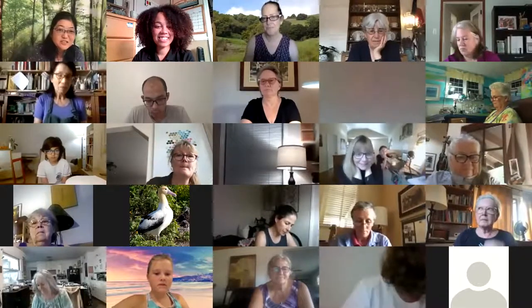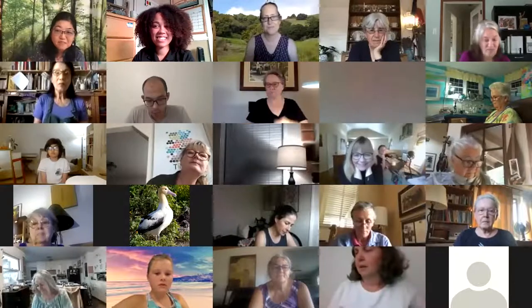Welcome everyone to Nature Journaling Small Mammals. I'm going to have Julia start us off. Thank you so much. I just wanted to say thank you everyone for being here, for supporting nature and stewardship of our natural world. We really appreciate you all being here and joining us on the call.